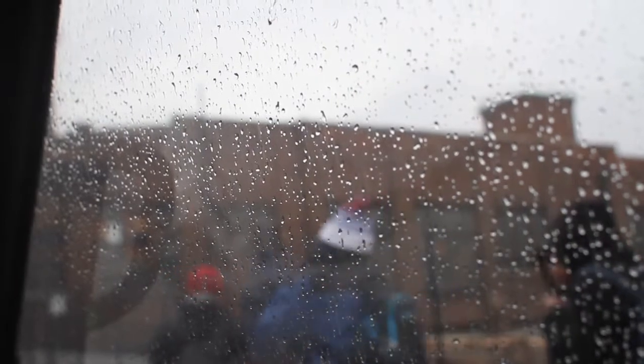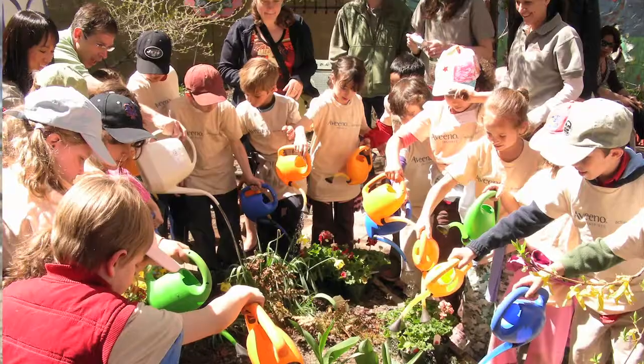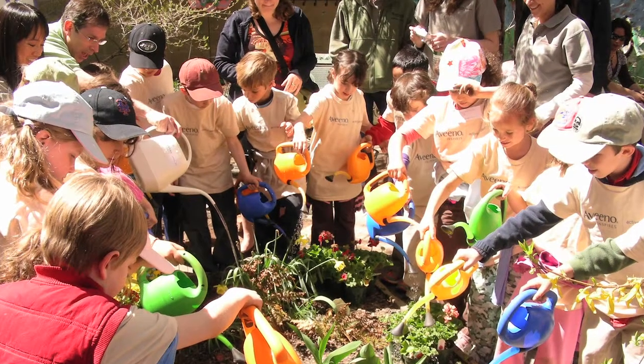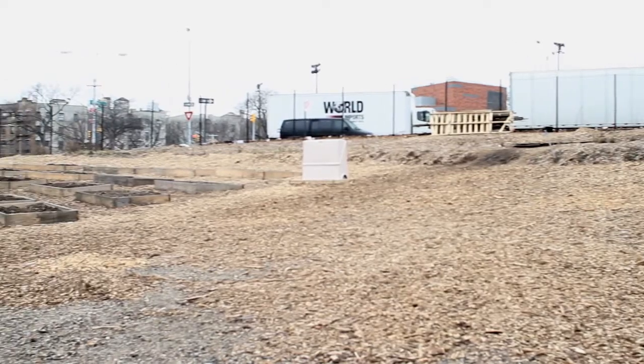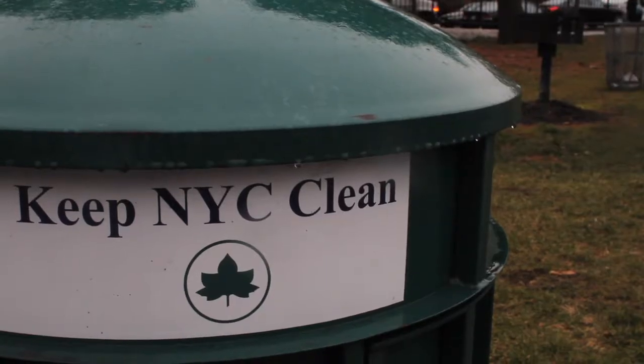Just being here, people who live in this neighborhood, who pass this site by, they're really excited to see something happening that was positive here. And we're hoping it could be a good demonstration project to teach and educate other people about stormwater runoff and what they can do about it.